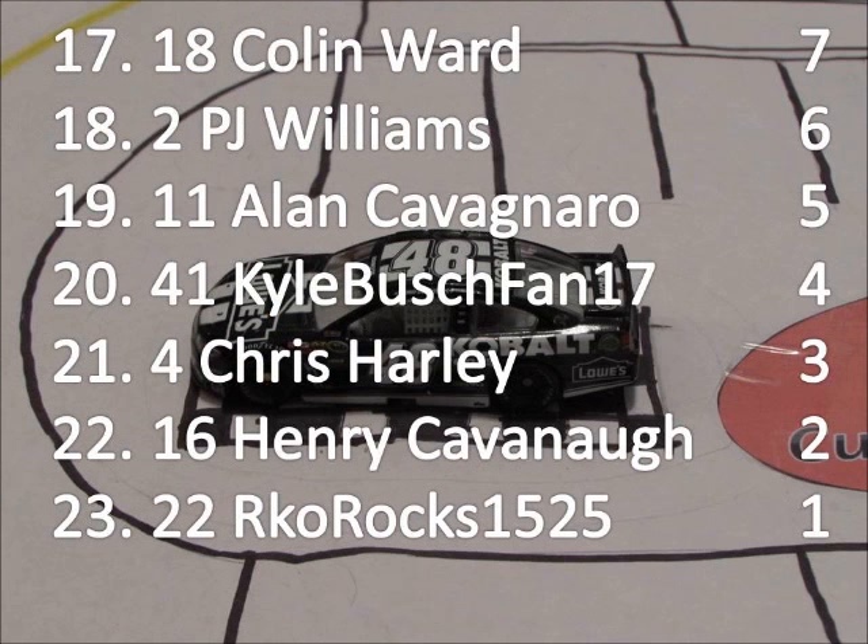Two of the three Stewart-Haas cars are down here as well as two Gibbs cars and both Penske cars — not a good day for any of those teams. They'll hope to rebound next week when we go to Campbellsville.